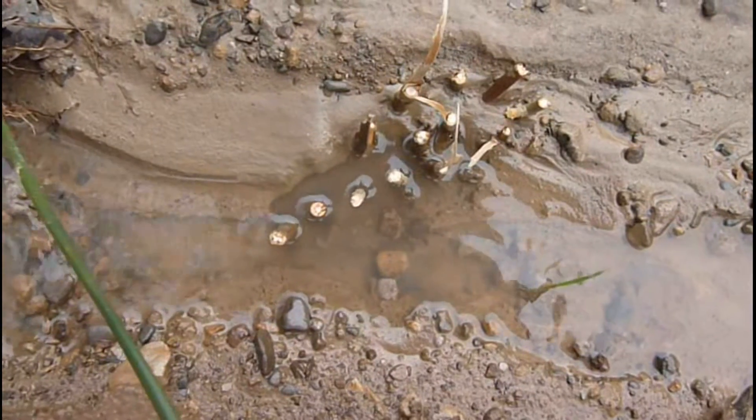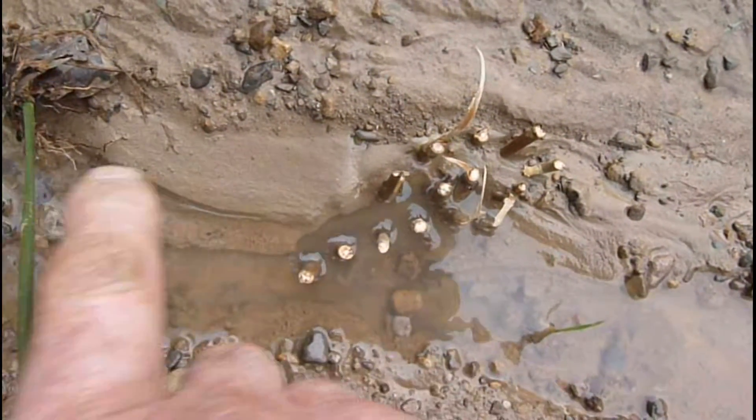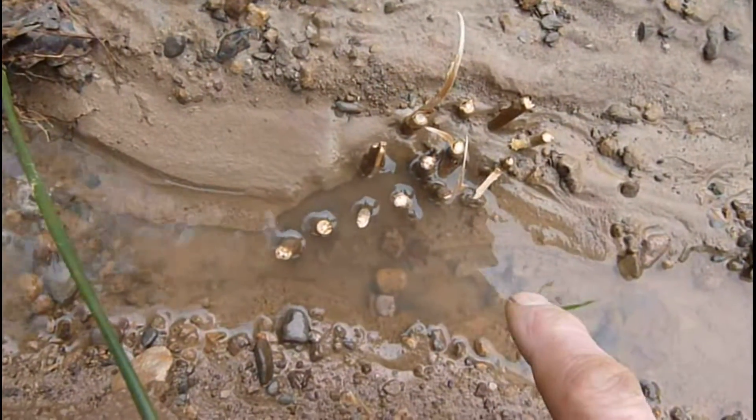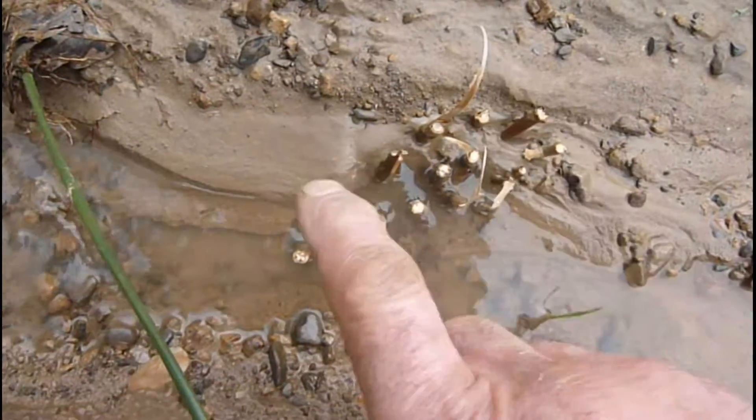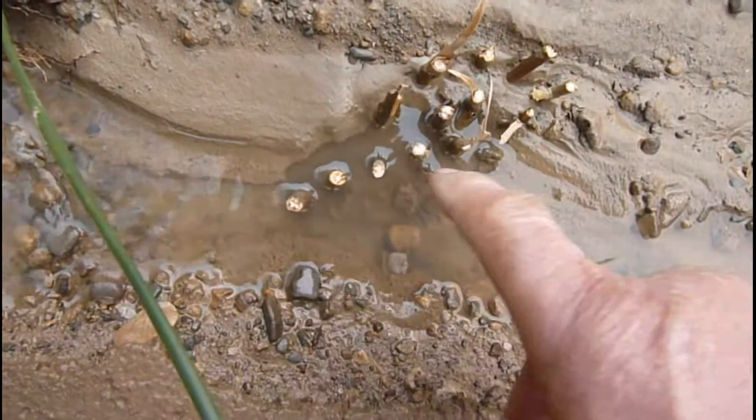This is a little stake dam, and here the idea is the water comes here, it gets pushed by the stakes back across this way, and it builds up sediment behind. So it digs out this part here a little bit deeper.